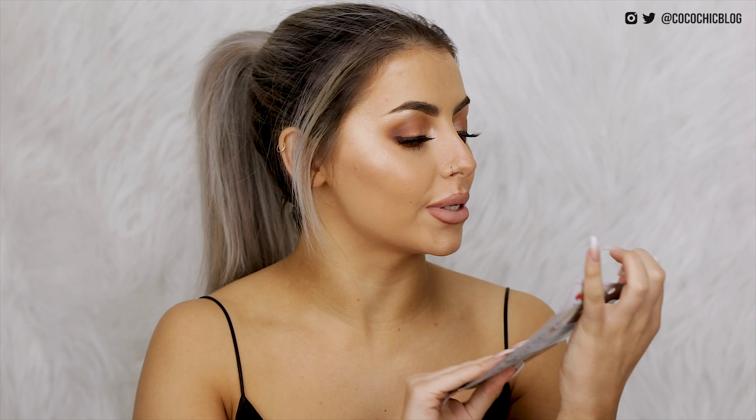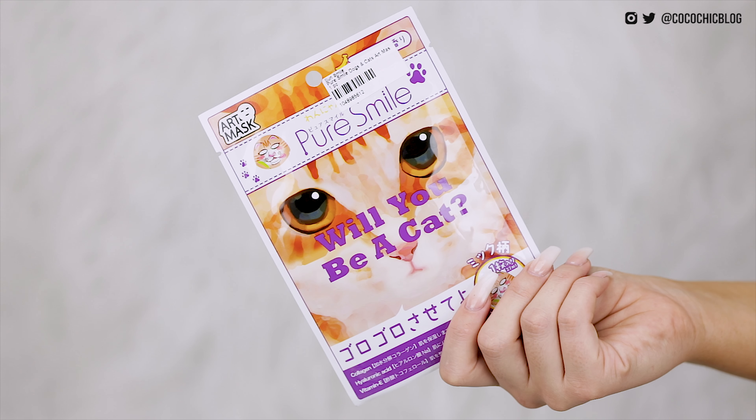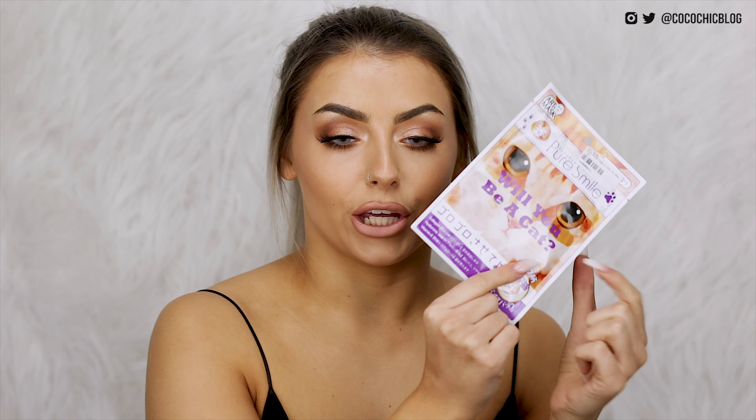Next I have another sheet mask — this one's from Sun Smile and it's the Pure Smile Dog and Cat Art Mask. I think you guys can tell that I'm kind of like obsessed with cats. I've got cat headbands, cat face masks, cat squidgy things. I thought on the website this would be kind of cute — I thought oh, nice little cat — but looking at the mask it actually looks kind of creepy. But yeah, cat sheet mask.